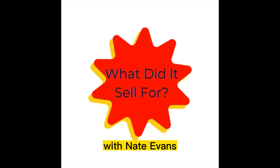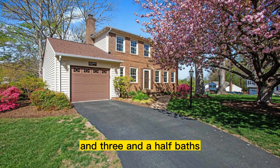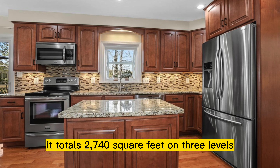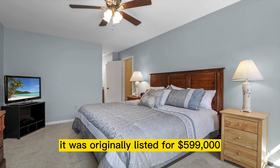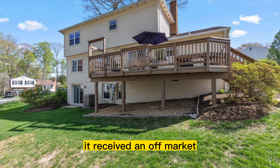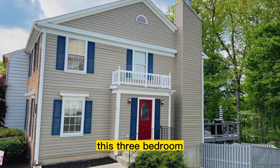On this week's edition of What Did It Sell For? with Nate Evans of EXP Realty. This detached home is five bedrooms and three and a half baths. It also has a one-car garage. It totals 2,740 square feet on three levels. It was originally listed for $599,000. It received an off-market sight unseen offer and closed for $616,000.